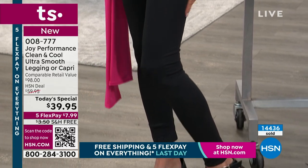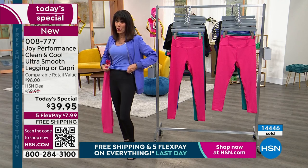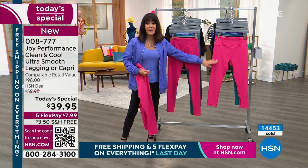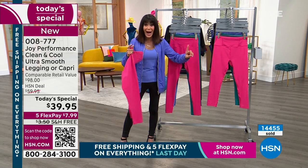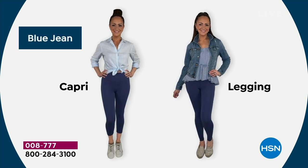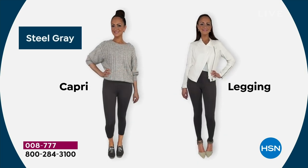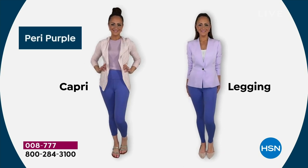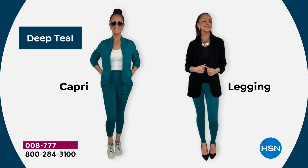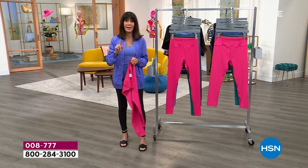Whether you're going for the legging at 26 and a quarter inches or the capri at 21 — I would actually go for both. Spring, summer, winter, fall. And now, for the first time ever, added to the antimicrobial: you have cooling technology. Think about how incredible these are going to be right at this time of year. There's that gorgeous steel gray, the black onyx, the peri purple, the deep teal getting very limited in the capri, and the raspberry. Don't forget Christie has on the blue jean.